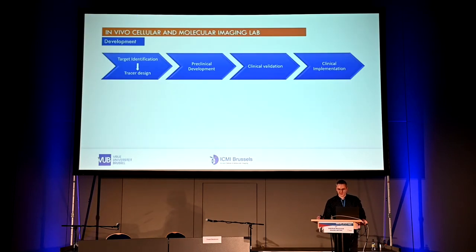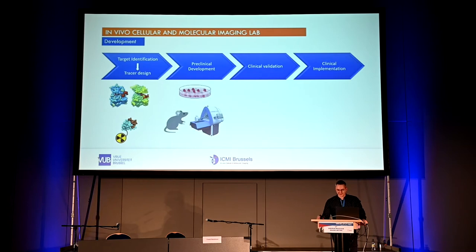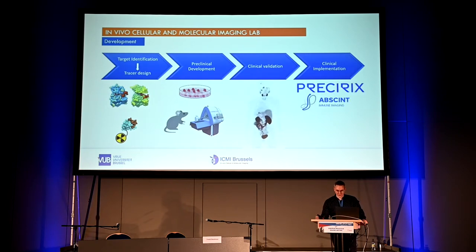We offer the complete value chain from target identification to tracer design. We go through the entire process of preclinical validation — in vitro and in vivo — and aim to bring these probes into the clinic via clinical translation with the university hospital. We have not one but two spin-off companies: Presairix for therapeutic probes and Absent for immune diagnostics.